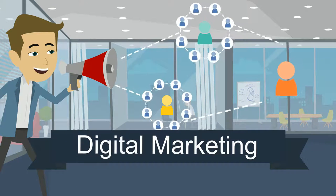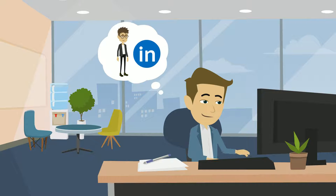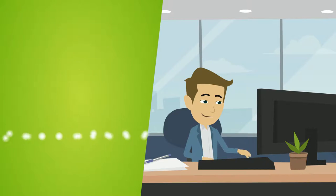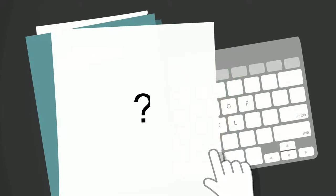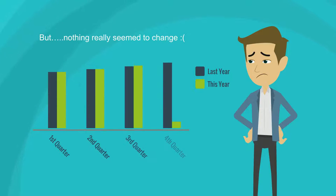Dan thought that digital marketing might be the answer. He got busy on social media like the experts told him to, spent a lot of time on LinkedIn, even started writing a blog and paid a lot of money for a brand new website with a client white paper on it. But nothing really seemed to change.